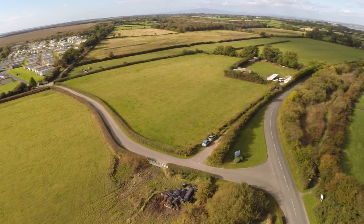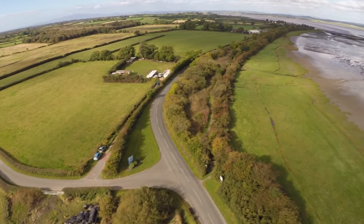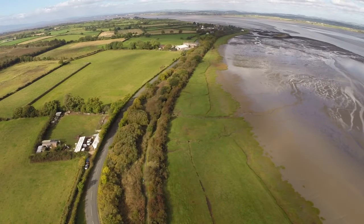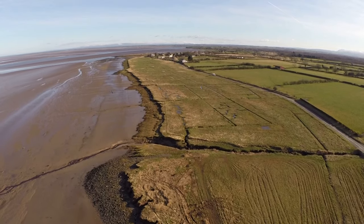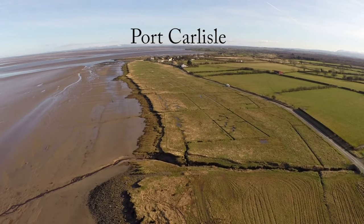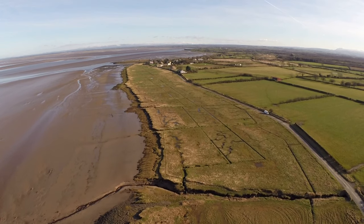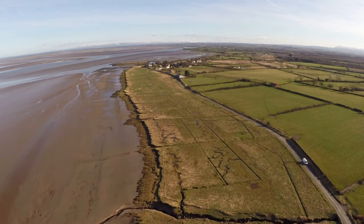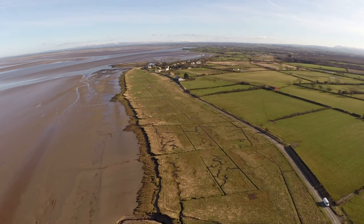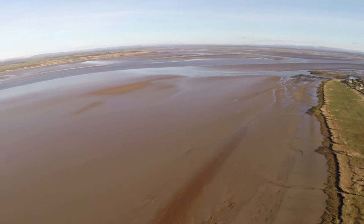Part of the old canal is still used today by walkers following the old Roman walk. Looking back at Port Carlisle from a westerly point, very little has changed along this coast.